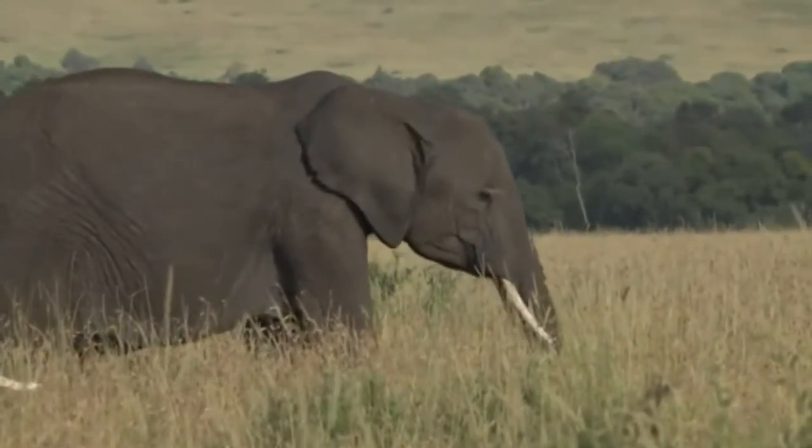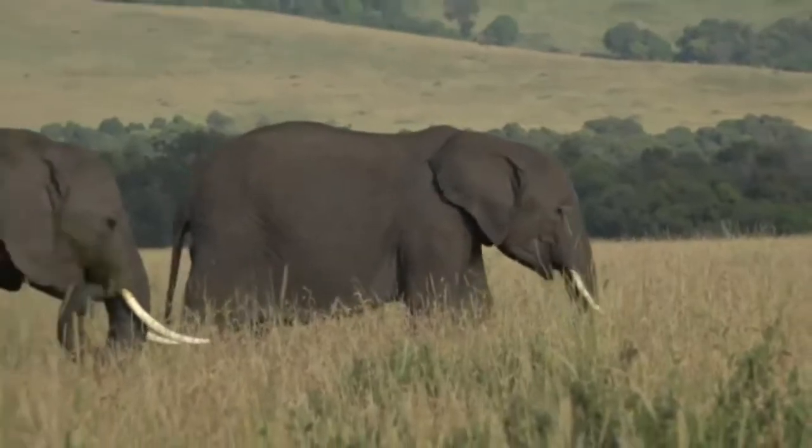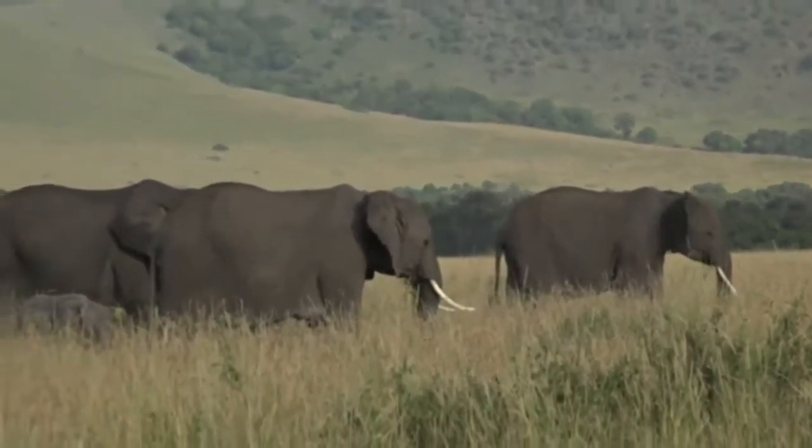It goes to show just how long the grass here is at the moment when baby elephants disappear almost completely.